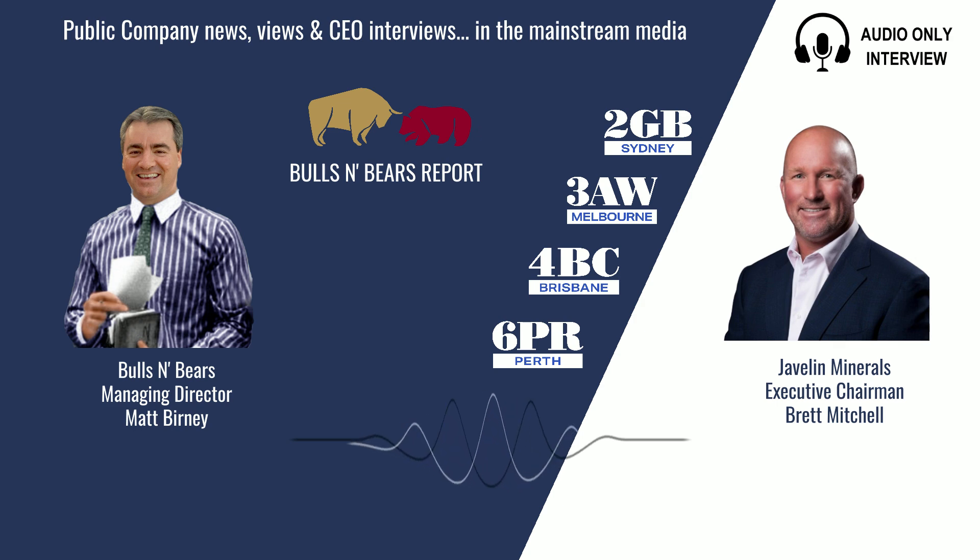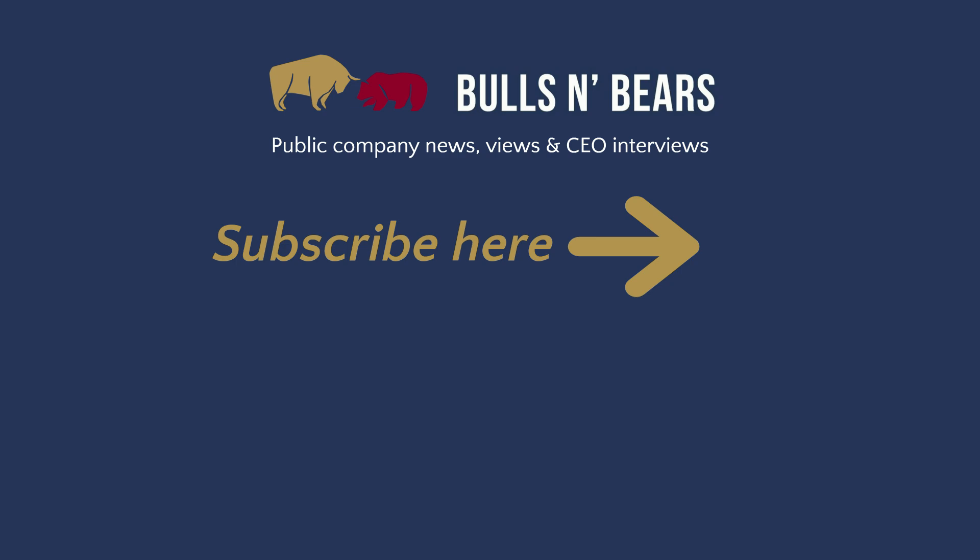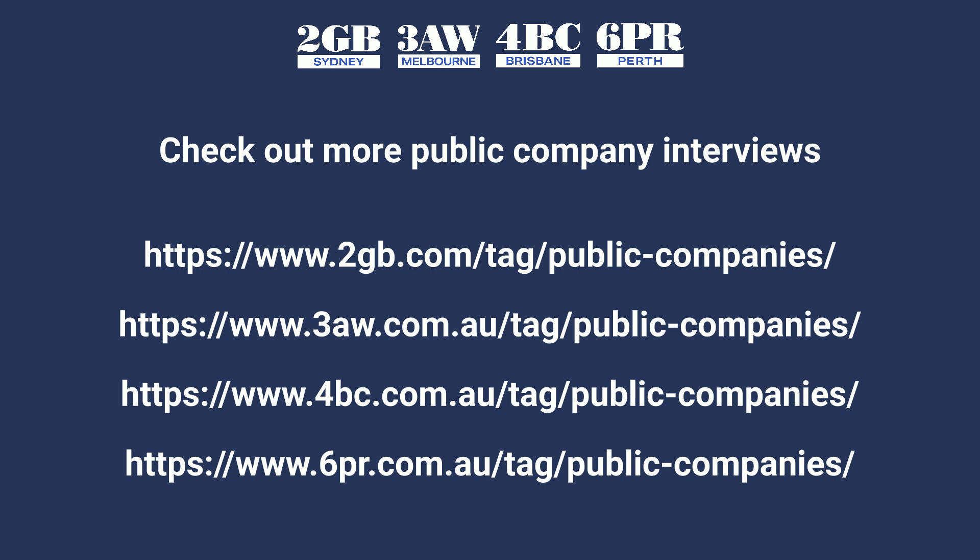I can see the theory — you're looking to replicate Spectrum and Spartan Resources' wonderful success with their old pits as well. Good luck to you, Brett Mitchell from Javelin Minerals. Thanks for joining me on Bulls and Bears. Remember, we're only here to give you information, not advice, which you should of course seek independently. I'm Matt Burney and this is Bulls and Bears. For more public company interviews, go to the Money page on the 6PR, 2GB, 3AW and 4BC websites and click the Public Companies tab.